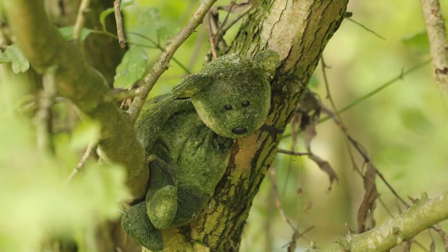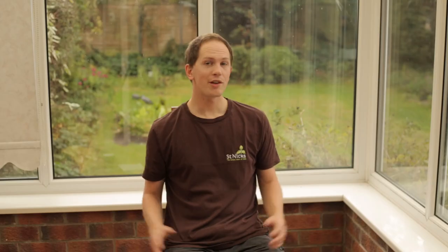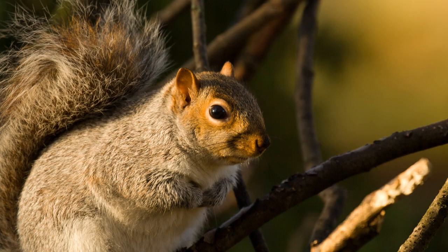Firstly, you'll all be pleased to know that the creepy forest bear is still in existence. Walking through the woodland areas, in addition to all the noises of angry squirrels shouting at us, there was fungi. Lots of fungi.